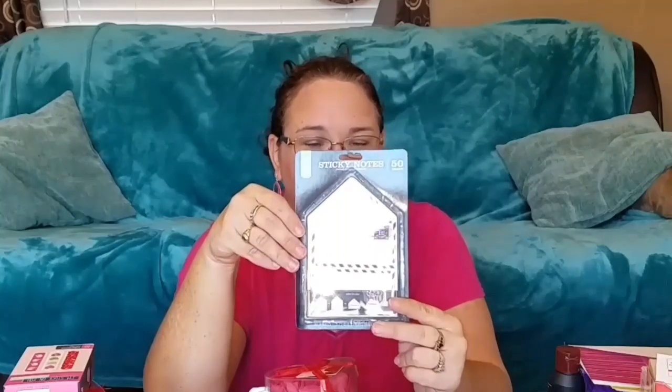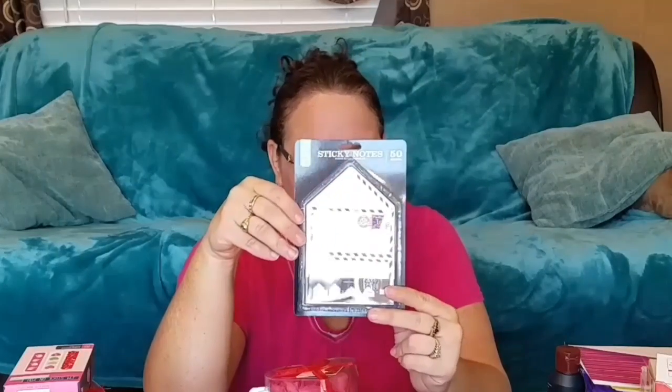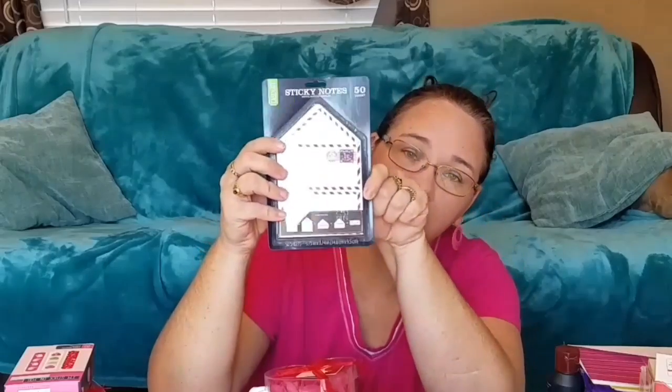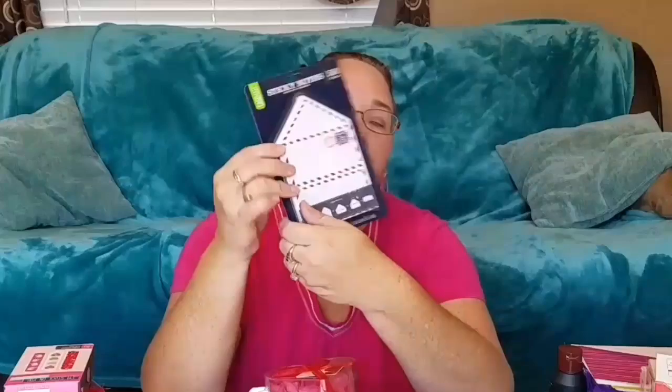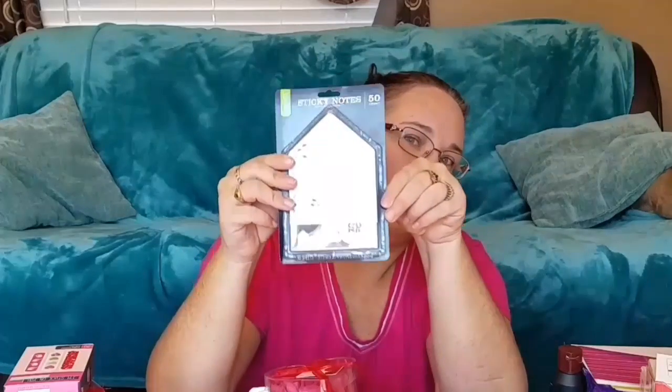I got these mailboxes at the dollar store for $1 each. And speaking of notes, I found these at Walmart — they're little post-it notes that look like letters. You write your note on there, then you fold it into thirds and they open it like a letter. How cute is that? It was $1.67 at Walmart and you get 50, which is more than enough. That is what we will do every morning — I'll video it, don't worry.